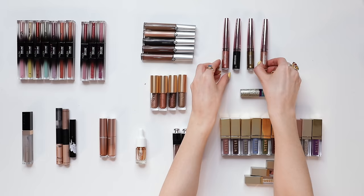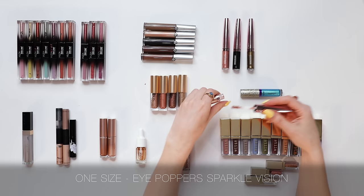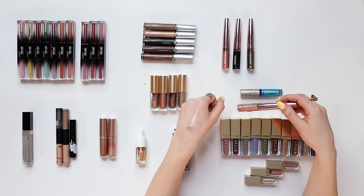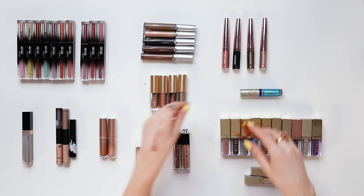The One Size Eye Poppers really caught my eye because they have this very coarse glitter that I thought would be wonderful as an eyeshadow topper. I like the idea, but every time I've worn these products it made my eyeshadow feel really quite choppy and unblended — I just couldn't quite get on board with the texture. So not my favorite glitter product.